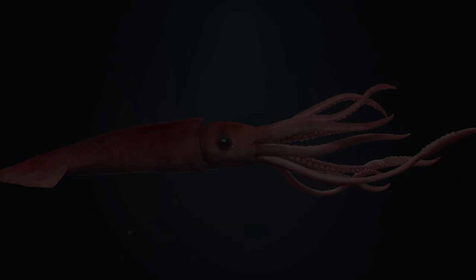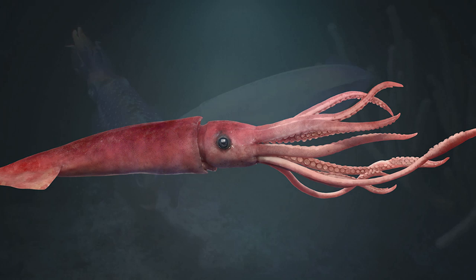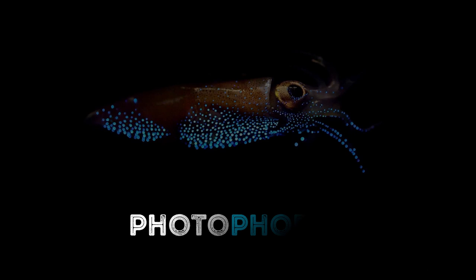The googly-eyed glass squid may have a weird name and look funny, but its glow underneath its transparent body is really cool. The photophores on their tentacles and eyes allow them to be bioluminescent, which means the production and emission of light in a living organism.